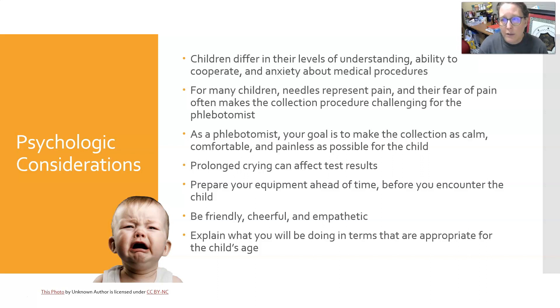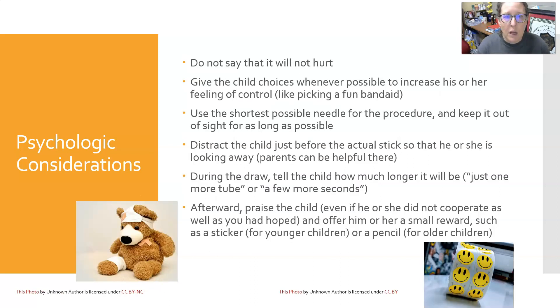Explain what you will be doing in terms appropriate for the child's age. For very young children who can't understand, it's better to have everything ready, have a helper with you, talk to the parents, let them know what's going to happen, and then proceed with the procedure as quickly and efficiently as possible while remaining calm. It is best to get it quickly over with rather than prolong the child's anxiety and suffering.